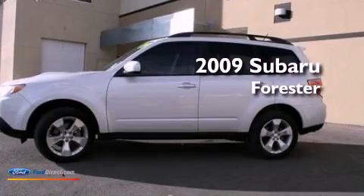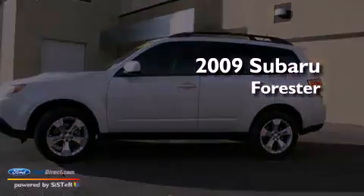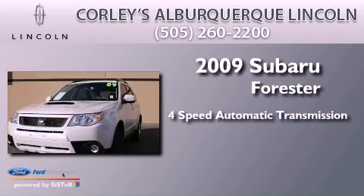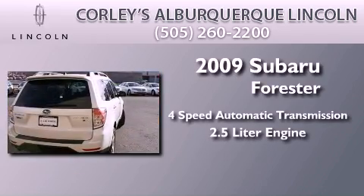This is a 2009 Subaru Forester. This crossover has an automatic transmission and a 2.5 liter engine.